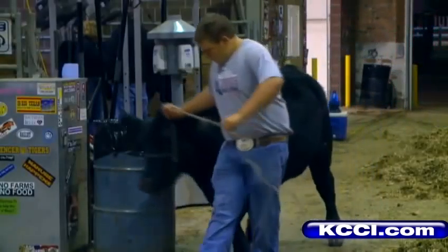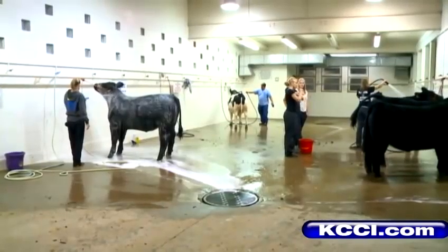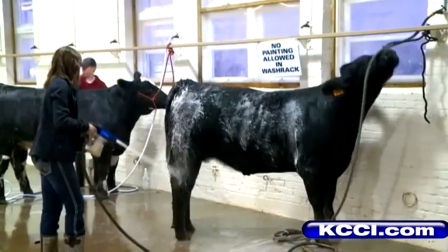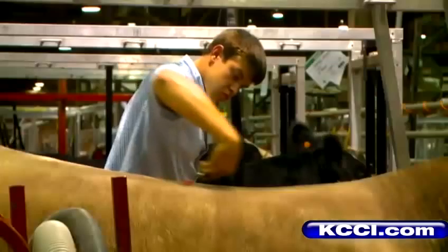That just usually means walking them around the building. They'll also wash them with a hose using Dawn dishwasher soap to clean them. And then they're also going to use an extra strength machine, kind of like a hair dryer, that will then dry them and then comb them.